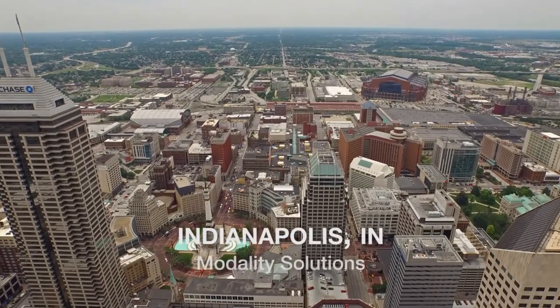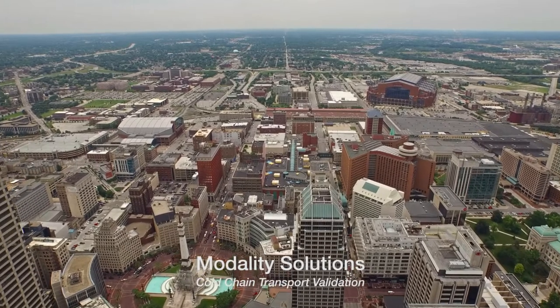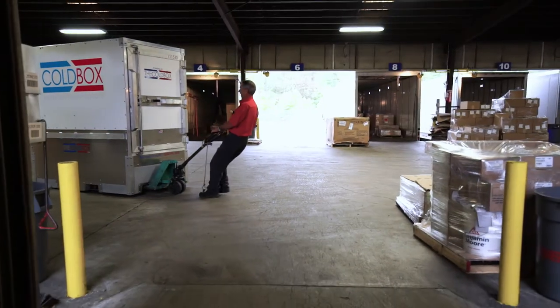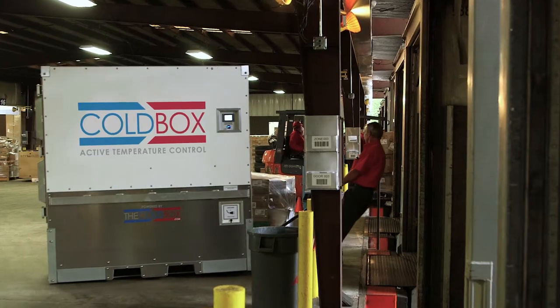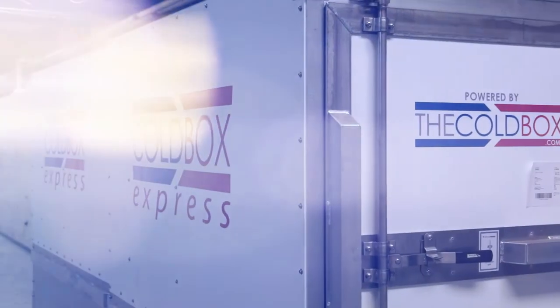The folks at Cold Box asked us to perform an extensive evaluation, and the findings of our validation proved it out as a very robust container for its stated purpose of over-the-road transportation. It can operate in an extremely wide variety of thermal conditions and for extended periods of time — four to five days — and is well suited for the application of pharmaceutical or high-value temperature-sensitive product.